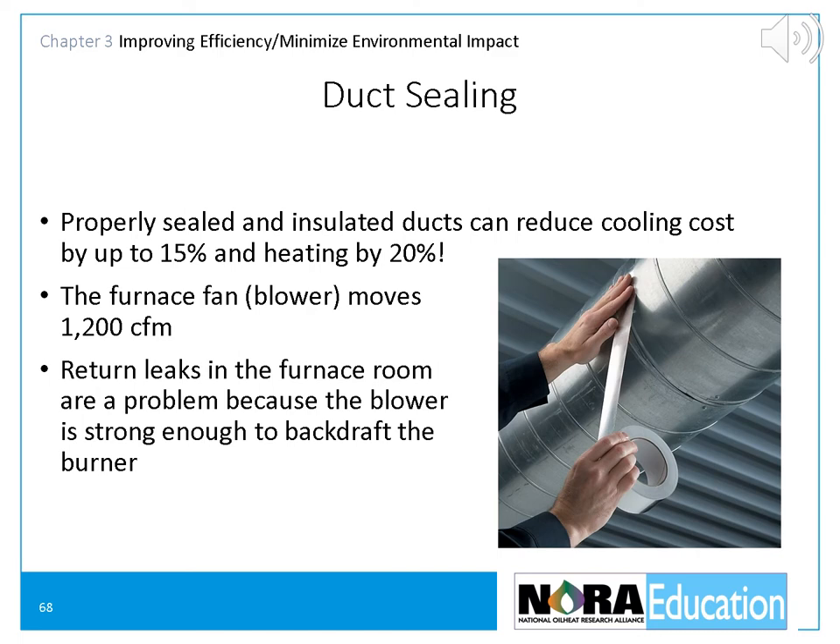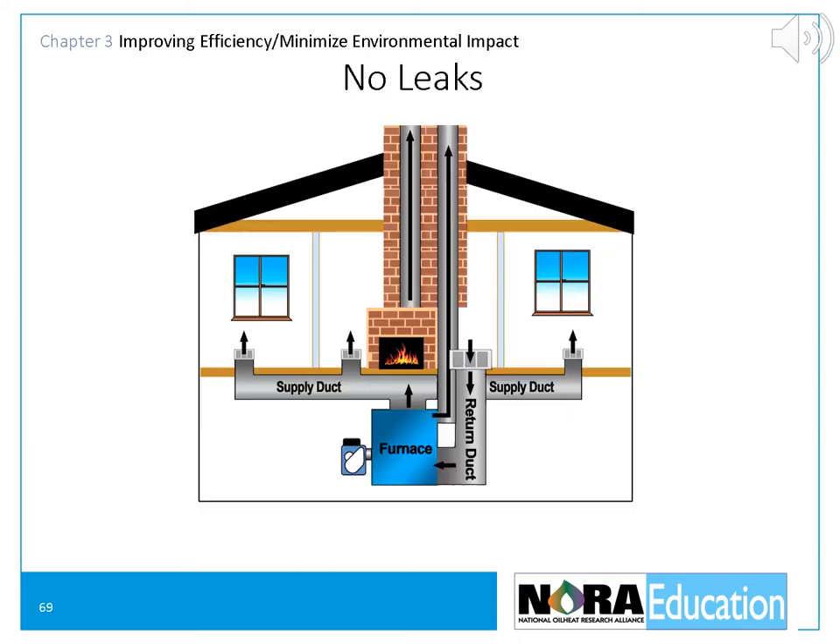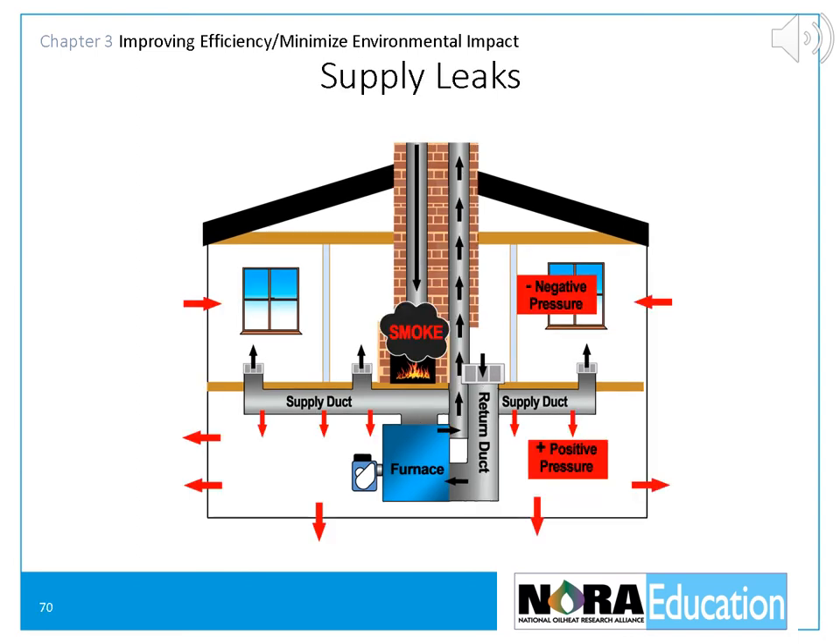The furnace fan or blower moves 1,200 CFM of air. Return leaks in the furnace room can be a big problem because the blower is strong enough to backdraft the oil burner. Leaky ducts can cause problems with the burner and furnace, but they can also cause problems throughout the house. With no air leaks, both the flue for the furnace and the flue for the fireplace work properly. If there are leaks in the supply ducts, the heating system will suck air out of the living space and pump it into the basement, increasing basement air pressure and helping push combustion gases up the flue. But the pressure drop in the living space will suck air down the chimney, causing wood smoke from the fireplace to come into the home.